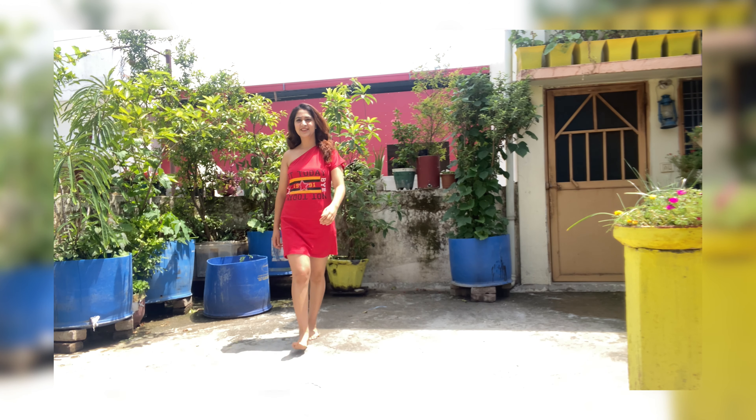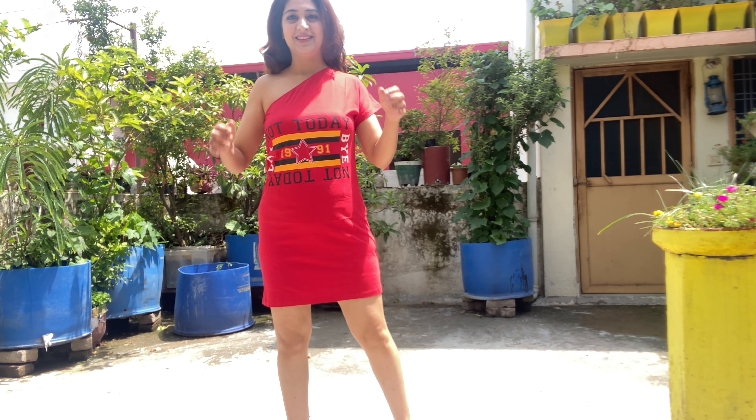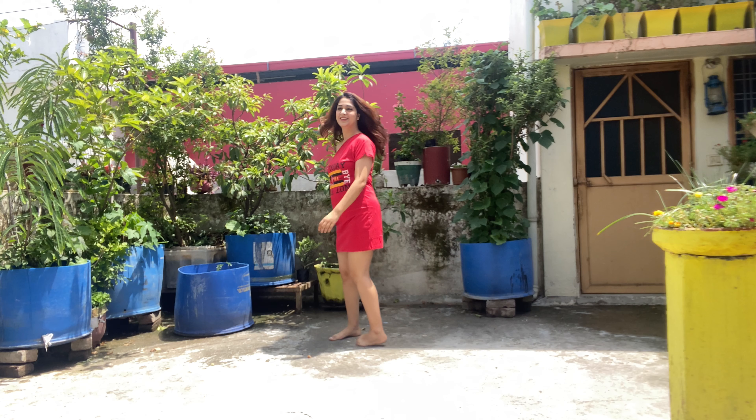I bought this first dress from Ajio. I got it for Rs.200 — although it is Rs.799, I got it at 75% off. I bought it in medium size. This is a one-shoulder t-shirt dress and it has a graphic print on it.